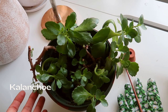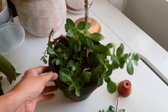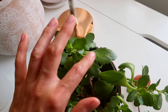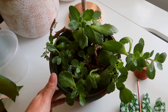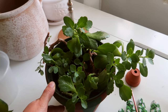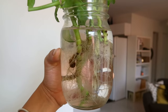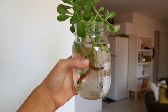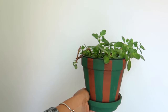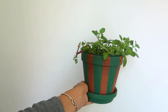This is a Kalanchoe, nicknamed Widow's Thrill, which I'm not too much of a fan of. It has given me a headache a little bit, but I can see it's starting to grow better. Maybe one day I can get it to bloom again — if not, it'll go to the trash eventually because I've thrown out so many propagations of this. I'm currently doing a little experiment seeing if I can propagate it and get it to bloom. It's living in a terracotta pot that my mom and I both painted — I think it's a Dollarama pot.